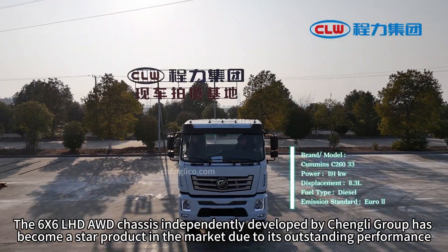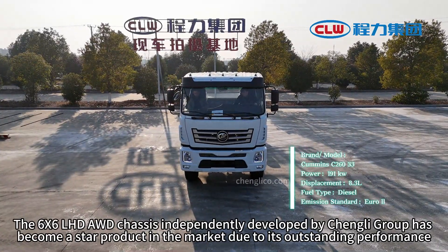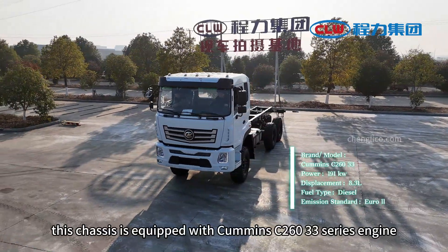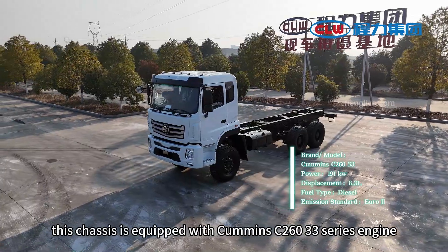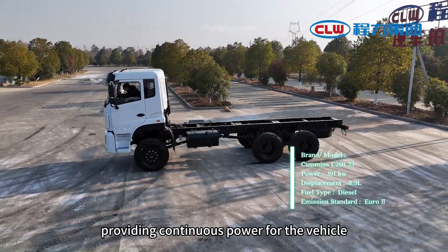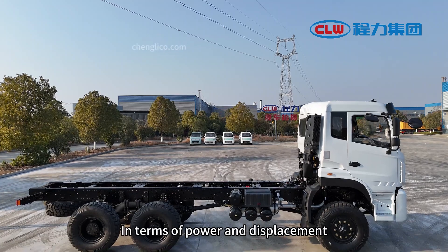The 6x6L HD AWD chassis, independently developed by Changli Group, has become a star product in the market due to its outstanding performance. In terms of core power, this chassis is equipped with a Cummins C260-33 series engine, which not only has strong power but also excellent fuel economy, providing continuous power for the vehicle like a powerful heart.